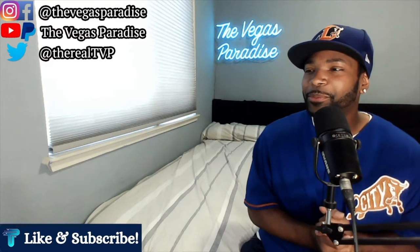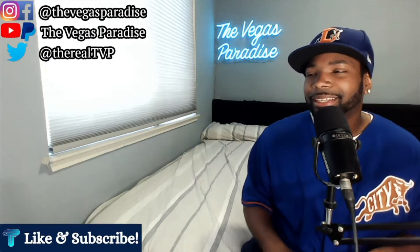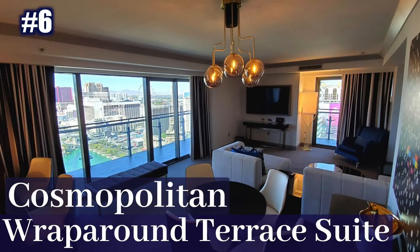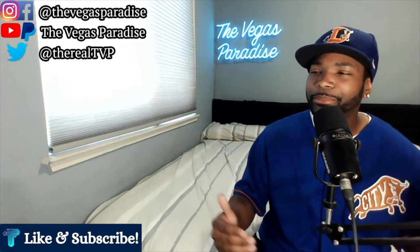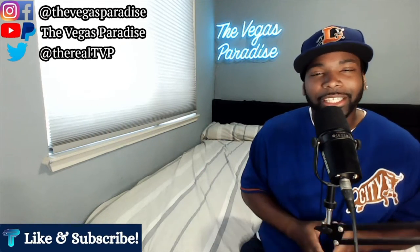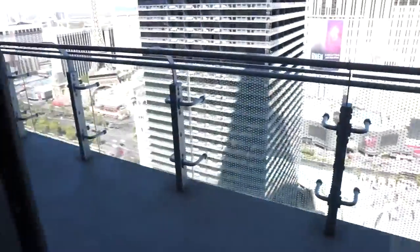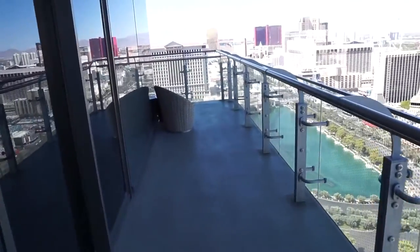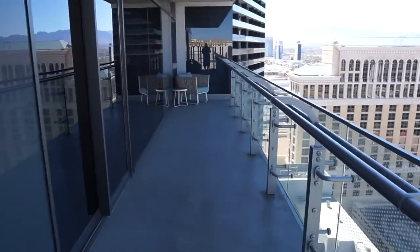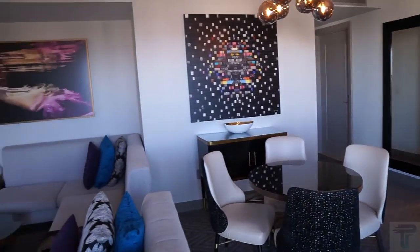This is where things got more difficult. At the number 6 spot I have the Cosmopolitan Wraparound Terrace Suite. The six and five spots go back and forth but I'll explain my reasons. The Wraparound Suite is a game changer — we already know the Cosmo is the best hotel in Vegas. This suite has a balcony that literally wraps around it, so whether you're in the living room or the bedroom you can step outside and access the balcony and walk to either space from outside. Smoking is permitted on the balcony, and then you have that fountain view.